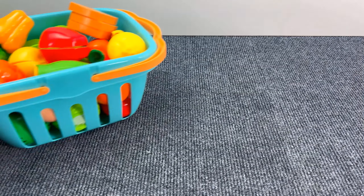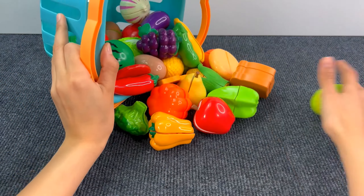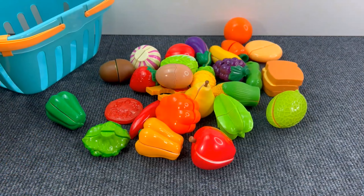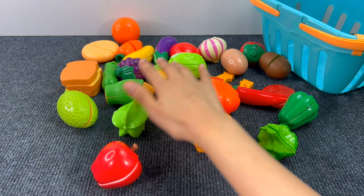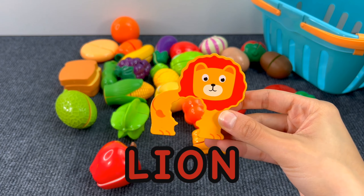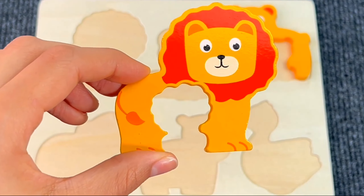Next up, we have this basket full of fruits and vegetables! Be careful! Hmm, let's see if there's something interesting here! Yes! A puzzle piece! It's a lion! Let's put the lion on the puzzle board!